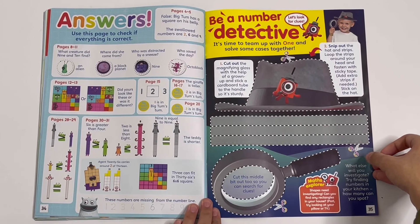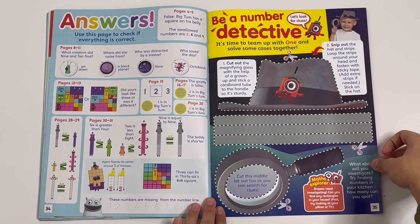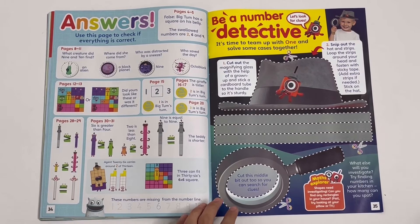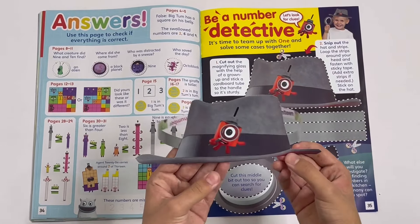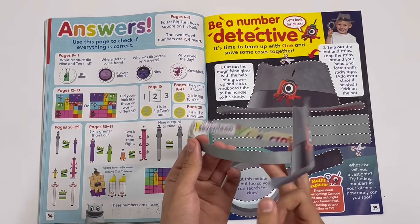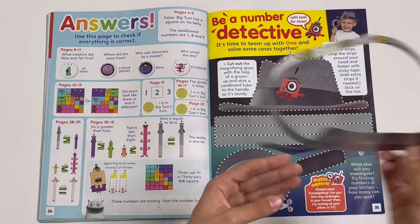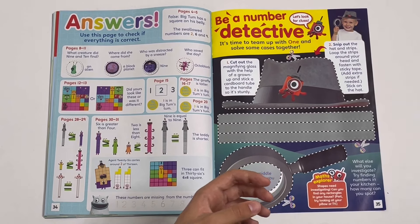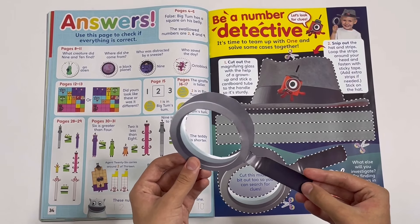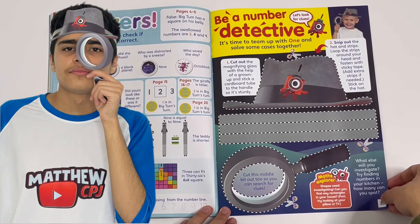Be a number detective — it's time to team up with 1 and solve some cases together. Got the hat and the magnifying glass — I've got them here. It's a picture of 1 and I also have this magnifying glass — you can look through it with your eye. Here's a picture of me wearing those two things, so I look like a detective.